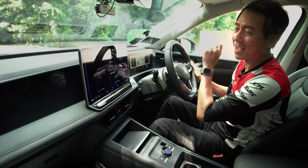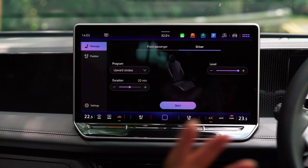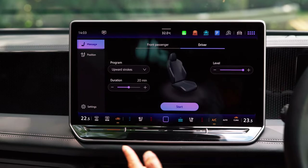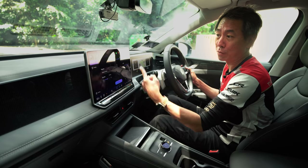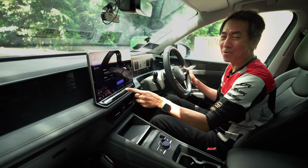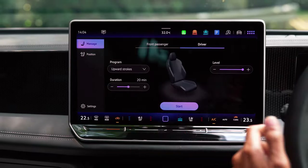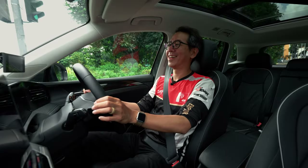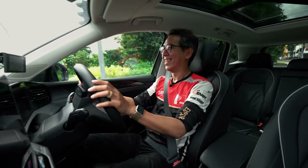But all is forgiven because: massage seats. Not just massage seats — they're actually ventilated for the front passengers as well. You can set the car to turn these on to a level you want every time you get in. I no longer have to drive to Thailand for this; all I have to do is press this button. Ahhhh.